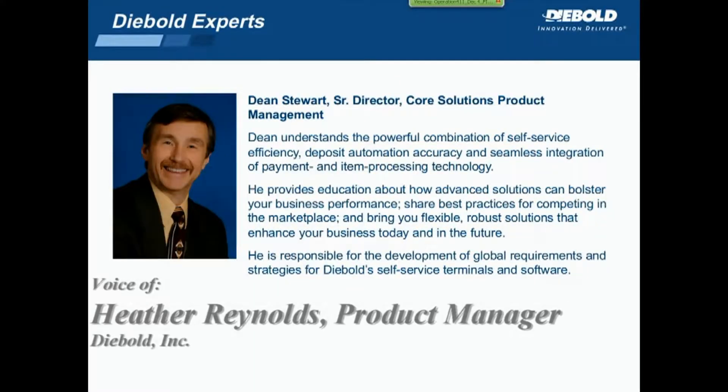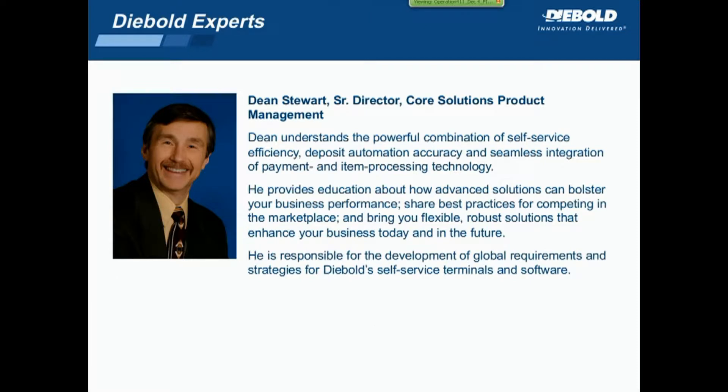Thank you, Brian. Good afternoon, everyone. Thanks for taking the time to join us. Our presentation will last approximately 30 minutes, and then we'll have time at the end for questions. Your phone lines will remain muted, so you will need to use the Q&A feature in the lower right-hand corner of your screen to submit your questions. We'll read those and answer them at the end. Today's session is being recorded, and a link will be provided in a follow-up email from Diebold tomorrow, along with the presentation slide deck.